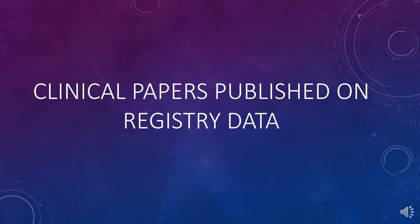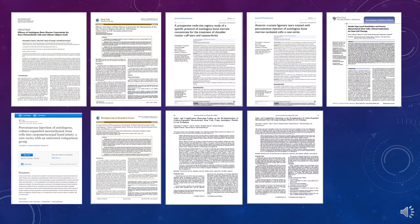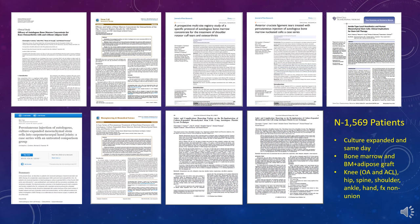Looking at our clinical papers published on the registry data, we've published on about 1,569 patients across lots of different body areas regarding efficacy, and 2,372 with regard to complications. The data sets are now much, much bigger.